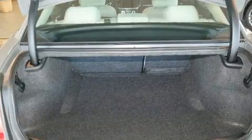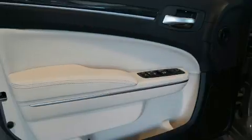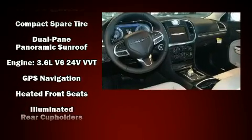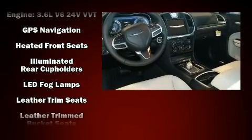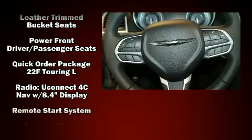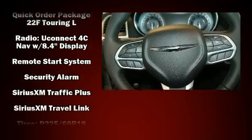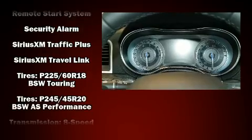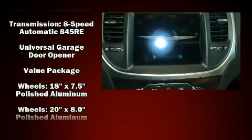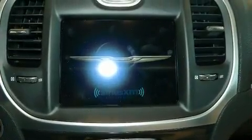Chrysler ensures the safety and security of its passengers with equipment such as dual front impact airbags, front side impact airbags, traction control, brake assist, anti-whiplash front head restraints, a panic alarm, an emergency communication system, and four-wheel disc brakes with ABS. With electronic stability control supplementing mechanical systems, you'll maintain precise command of the roadway.